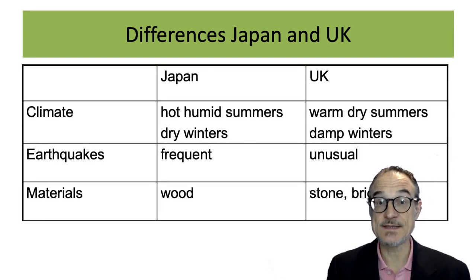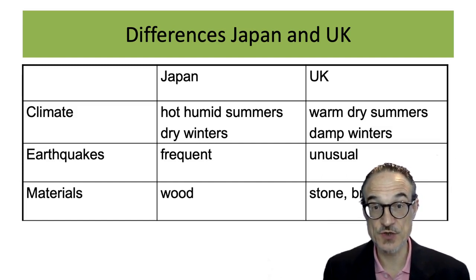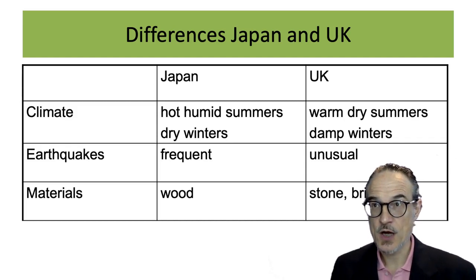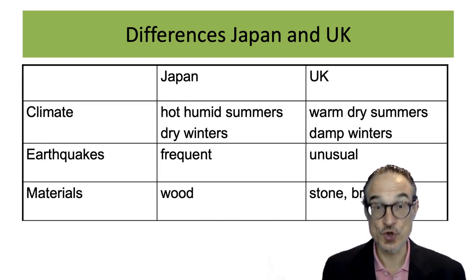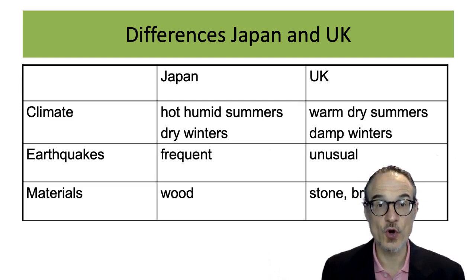The climate is very different. Japan has hot humid summers and dry winters. The UK is kind of the opposite — the summers are usually dry and the winters are a bit damp. Earthquakes are frequent in Japan and unusual in the UK. The traditional building material in Japan is wood, and in the UK it's probably stone or brick.